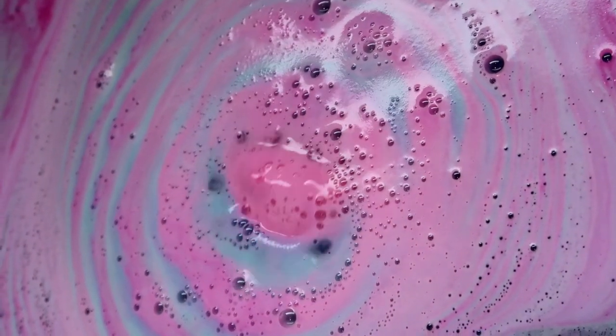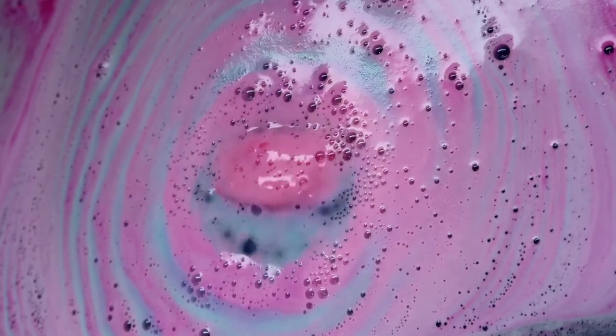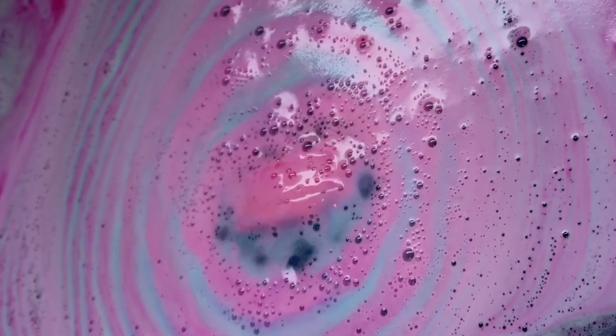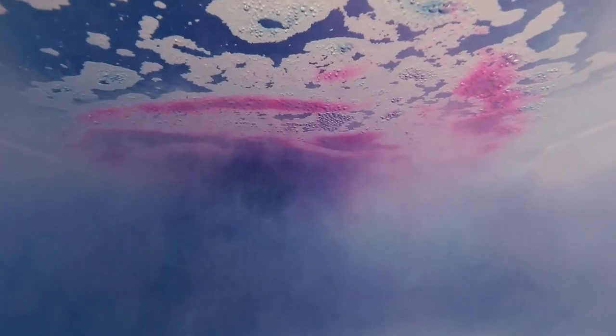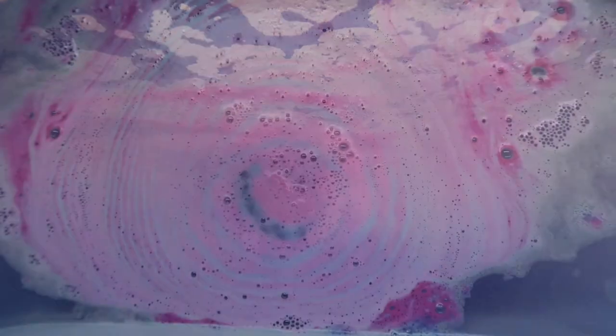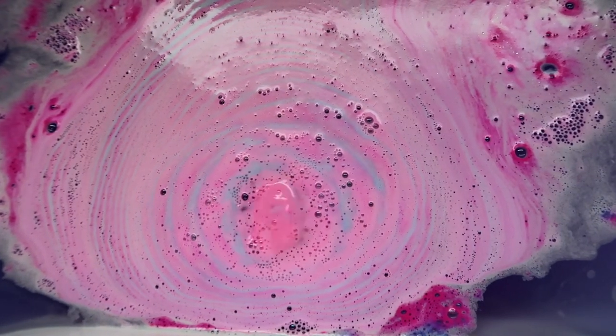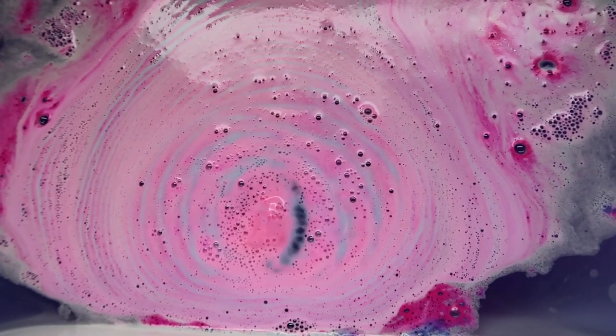The thing that has really sold me on this bath bomb is just how beautiful the bath art is. I really love the different colors and patterns that this bath bomb creates — it is super, super cute. I originally when I first saw the design thought it was a little bit like a cute dinosaur egg bath bomb, but it is a flamingo egg, which makes sense given the colors they've picked. Look at these beautiful patterns it is creating in the bath!